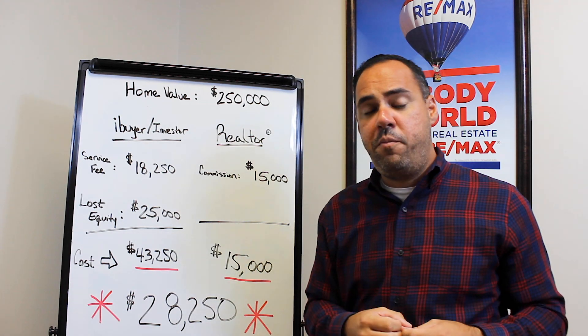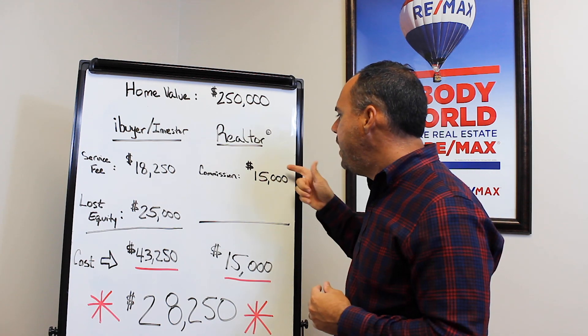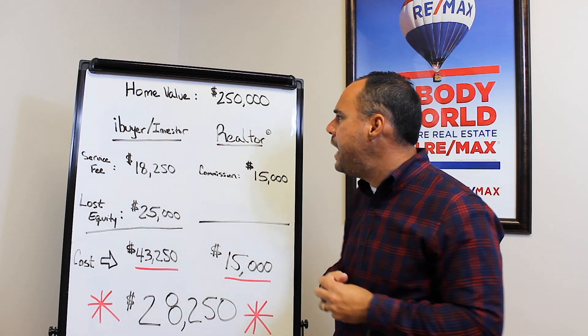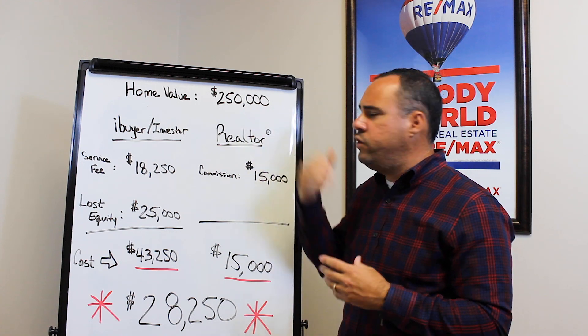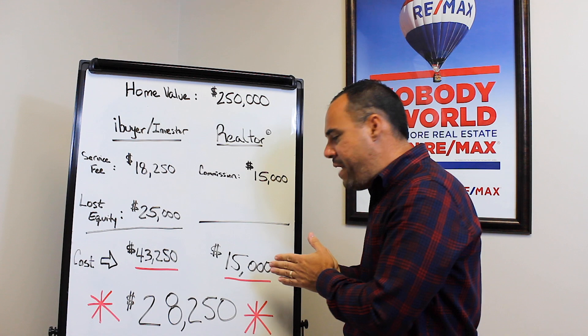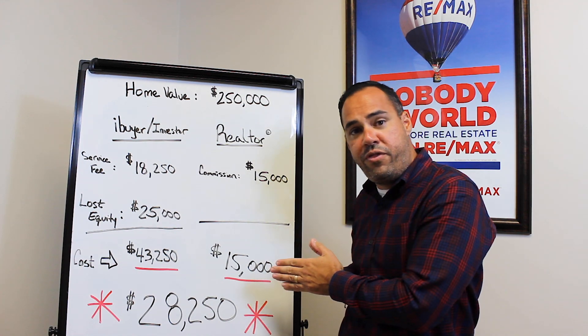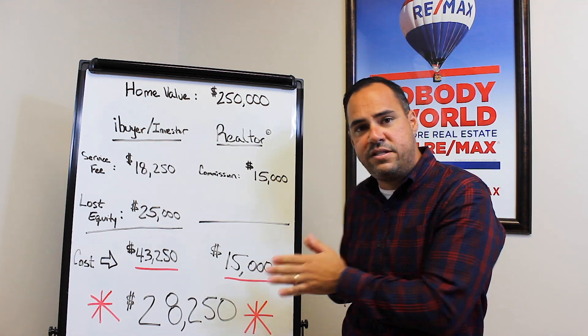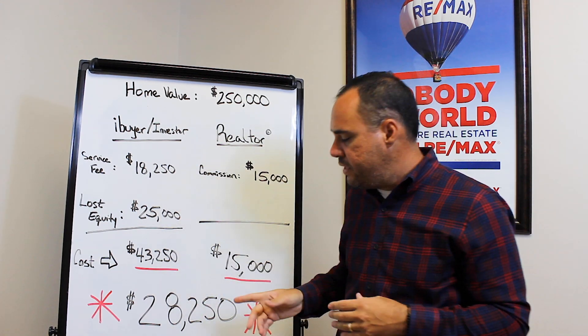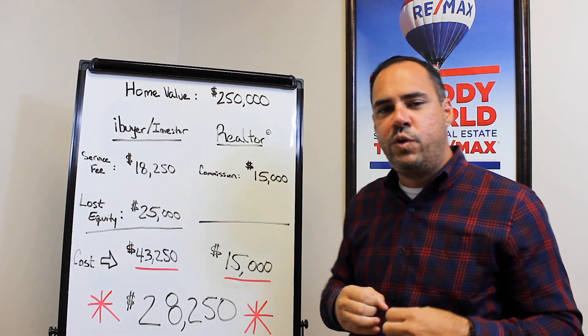On the other hand, the traditional method — using a realtor — has commissions of 6% on average, though commissions vary. 6% of $250,000 is $15,000. So the traditional method of selling with a realtor costs you $15,000, while the iBuyer method is $43,250. The difference is $28,250.